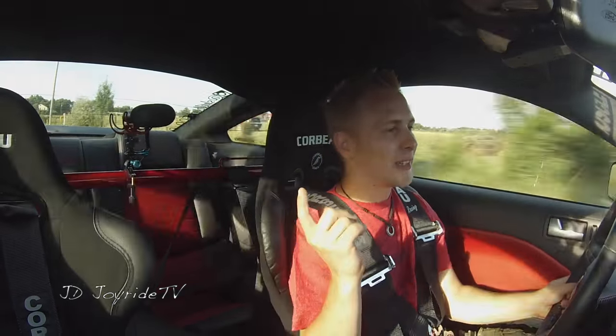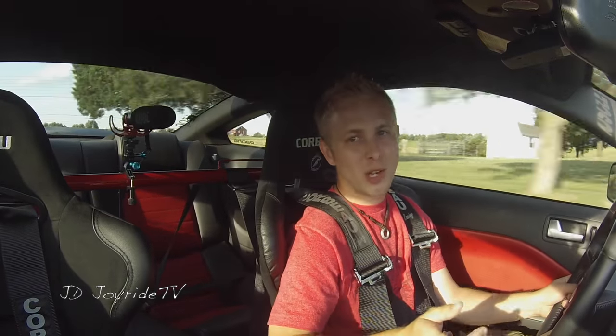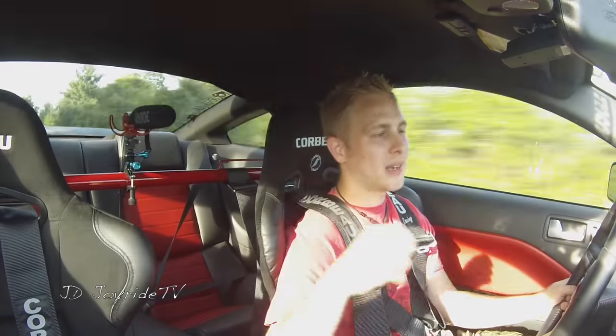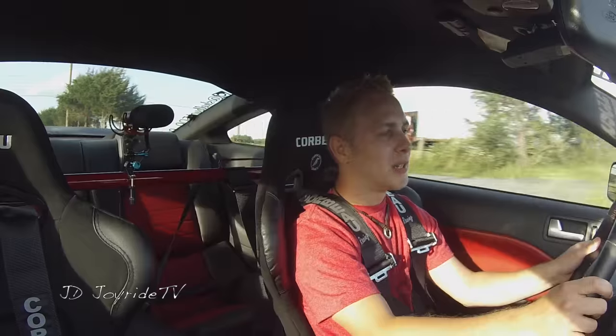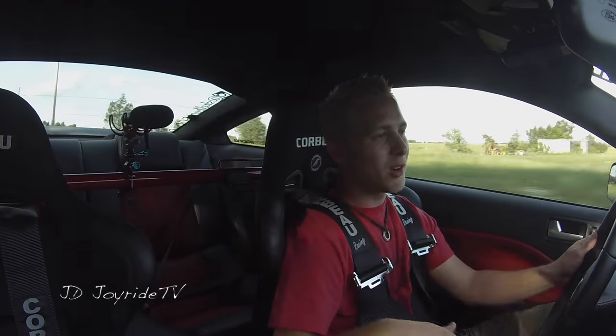The other thing I wanted to talk about was Mustang Week. I'll be leaving Sunday and I'll be down there for a week. I am driving my baby — she's coming with me.